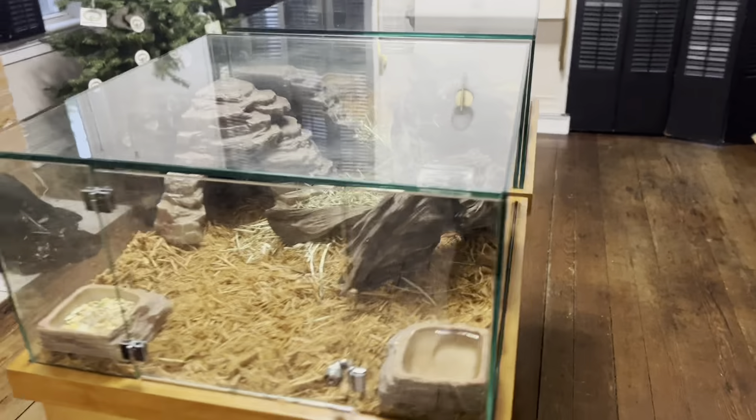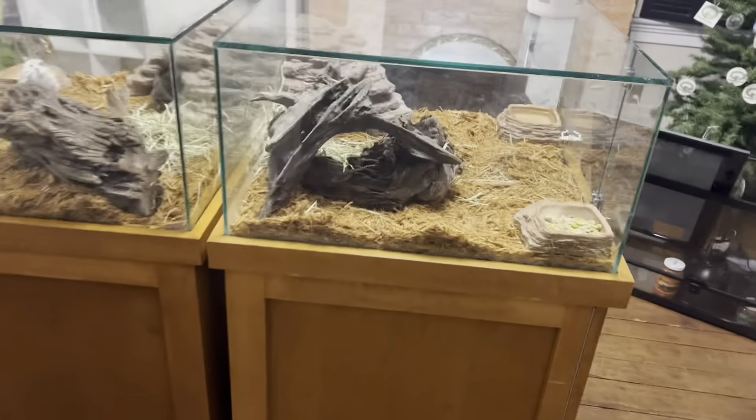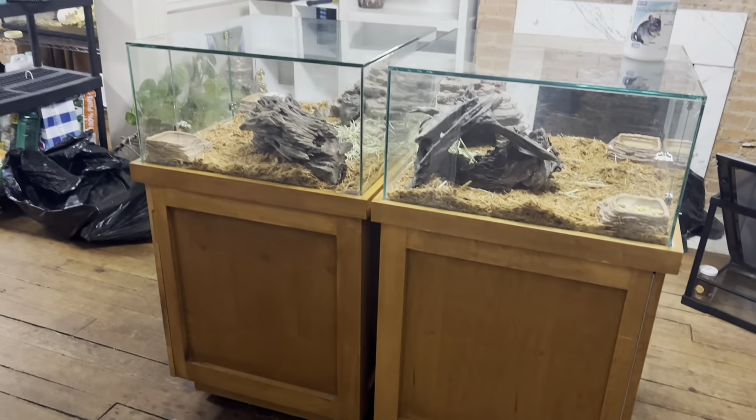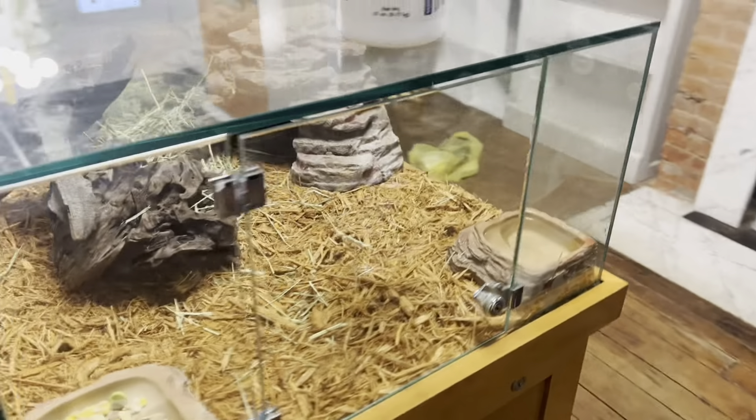We have set up the Dagus. They are so excited — just going to be hanging out here.